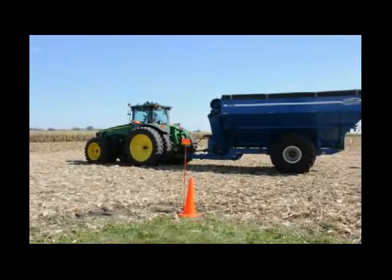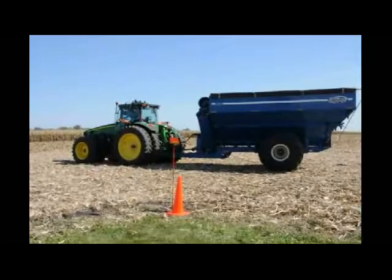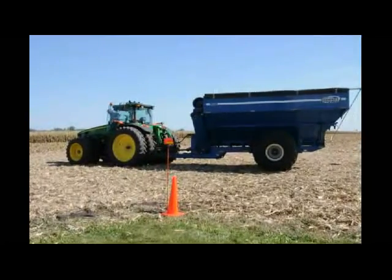Sensors provide real-time information for any known obstacles in its path, and if a path can't be calculated, the tractor stops.